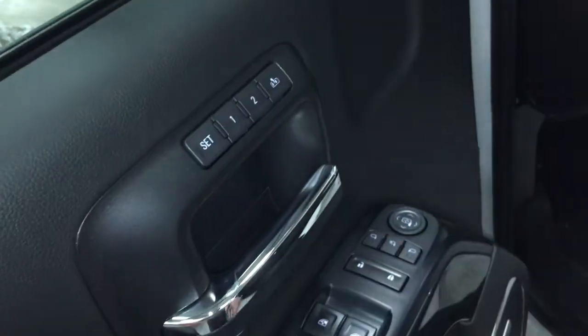Two positions for memory seat and memory mirrors, and power folding mirrors as well. I'll show you that momentarily.